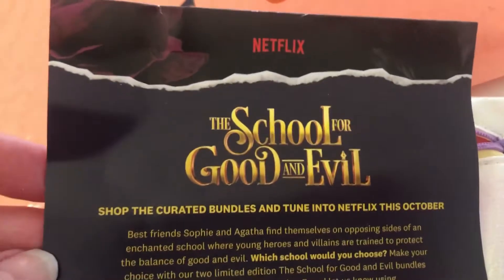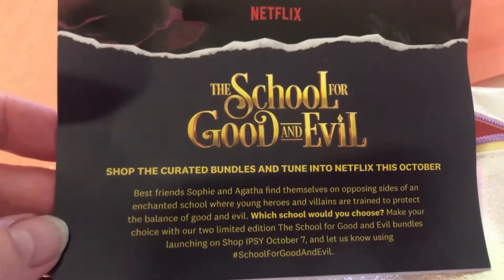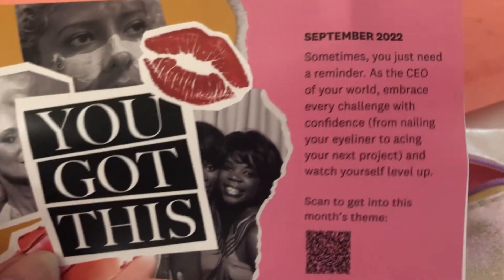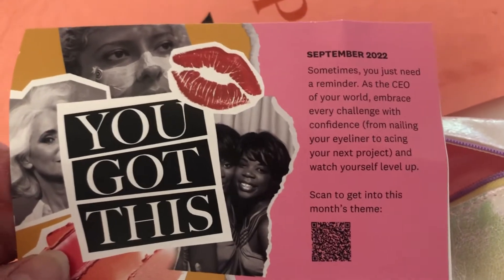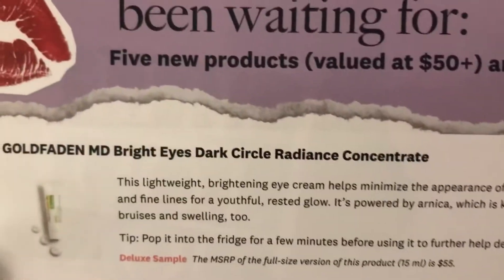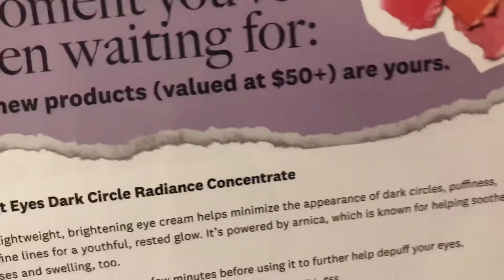I'm actually holding my phone today. Here's the card — The School for Good and Evil. Just a little card about that. This is September's box. My phone doesn't pick up that scan. Oh, would you look here — it's got information on my products. I'll go ahead and look at that last so I don't see what everything is in here.